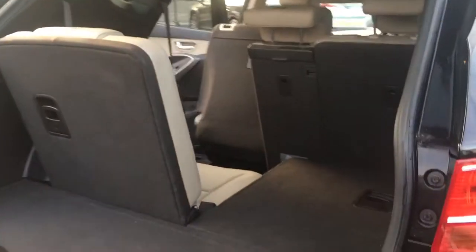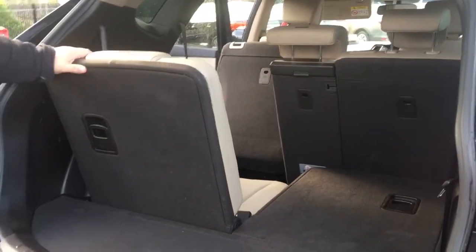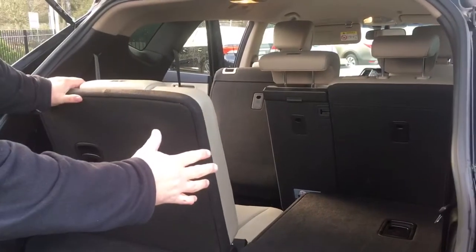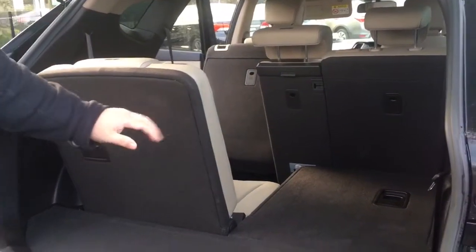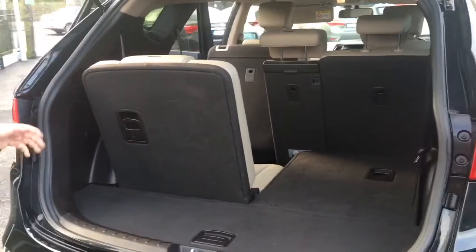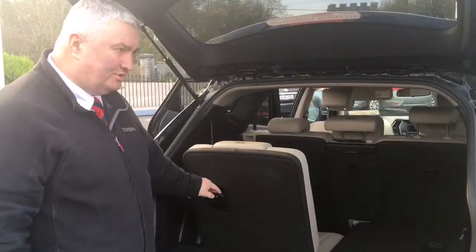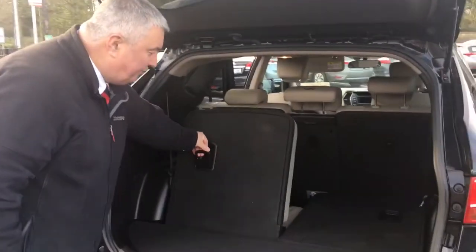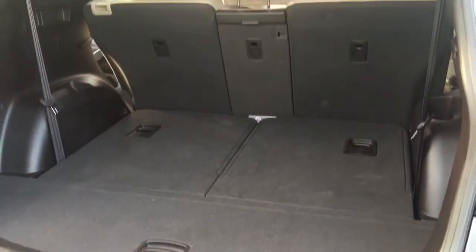This has excellent boot space. It also has split rear seats that can be used as a 6 seater or a 7 seater. It can also be used as a 5 seater by folding the two rear seats into the floor, which gives a large boot space.